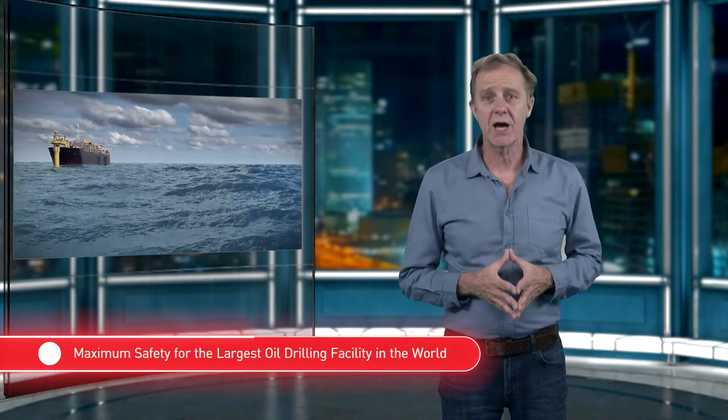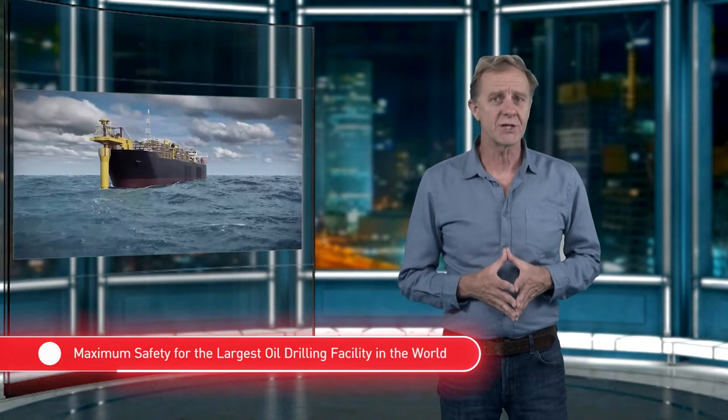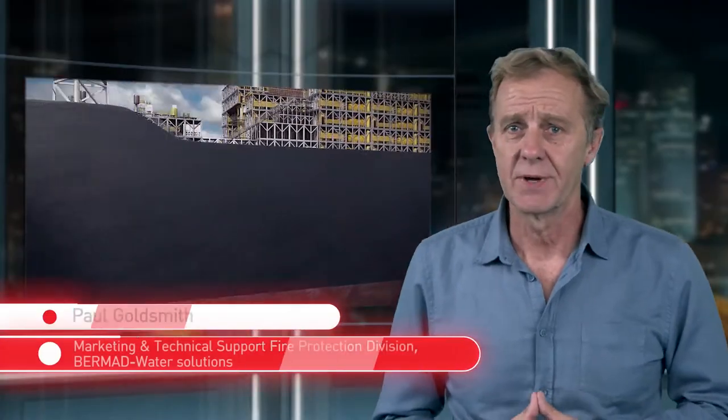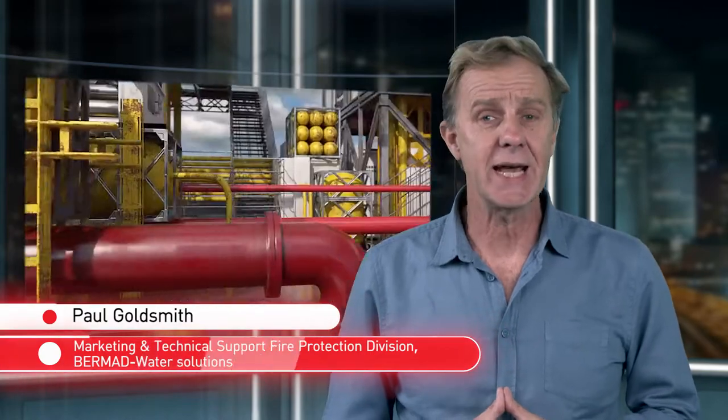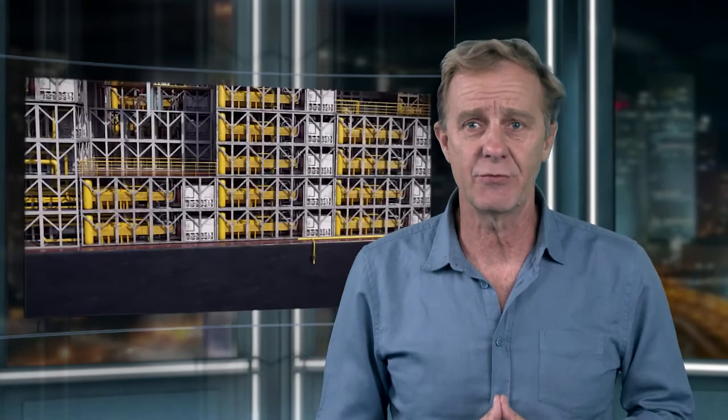In 2016, the giant corporation Shell launched for the Gulf of Mexico one of the largest FPSOs in the world. The water depth of the rig, 2,900 meters, made it the deepest in the world and the drilling is to a depth of up to 9 kilometers. With a production rate of 50,000 barrels of oil, this makes the rig a particularly high-risk fire zone.